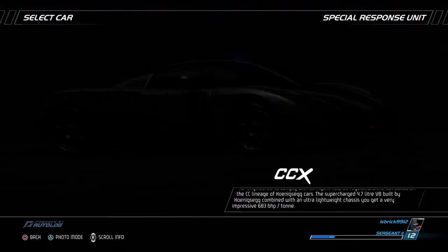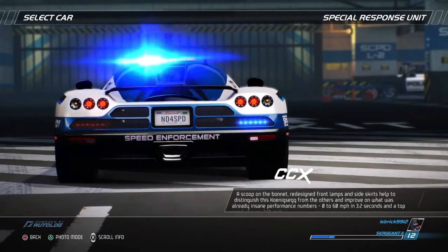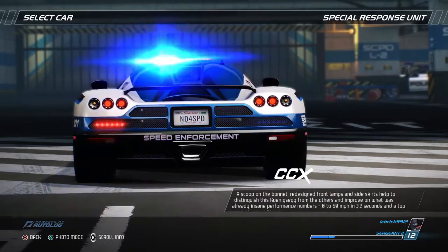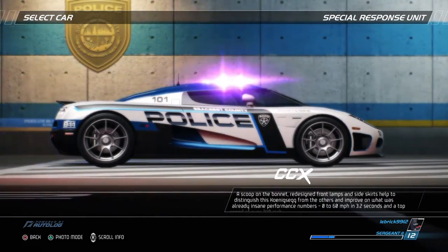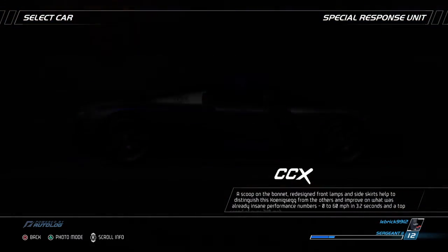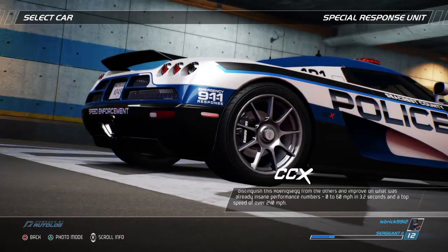gives you a very impressive 683 bhp per ton. A scoop on the bonnet, redesigned front lamps and side skirts help to distinguish this KoenigSegg from the others and improve on what was already insane performance numbers – 0-60 mph in 3.2 seconds and a top speed of over 240 mph.